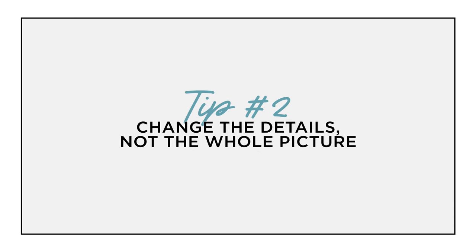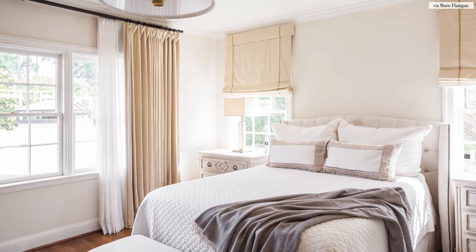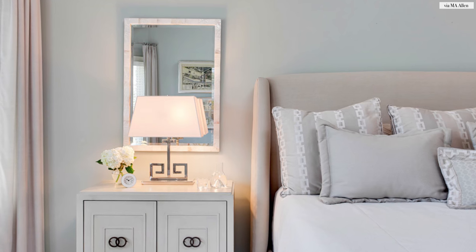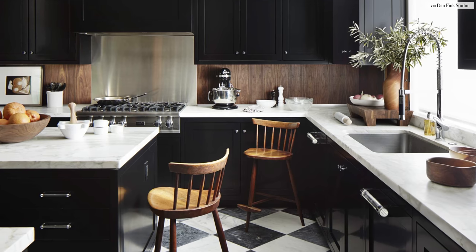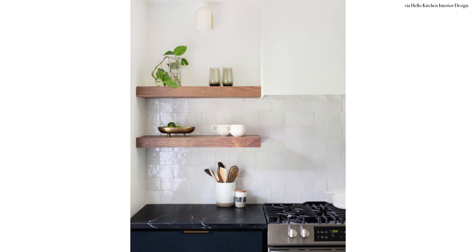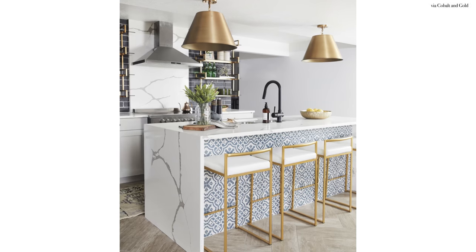Tip number two is to change the details but not the whole picture. If you're feeling like the room design is getting a little stale or if you're growing tired of the same old look, pick out key elements to swap out instead of the whole shebang. Swapping out some throw blankets and some throw pillows can make a room feel like an entirely different space. If your bedroom feels a little boring, no need to splurge on a whole new duvet or a sheet set. Consider the things that catch your eye first and maybe just throw on a new quilt or a coverlet to refresh the vibe. If your kitchen countertops are feeling kind of plain, why not style the surface with a new set of dishware or some vintage colored glassware. This will add the pop you need to brighten up that kitchen and change just the details but not the entire countertop.